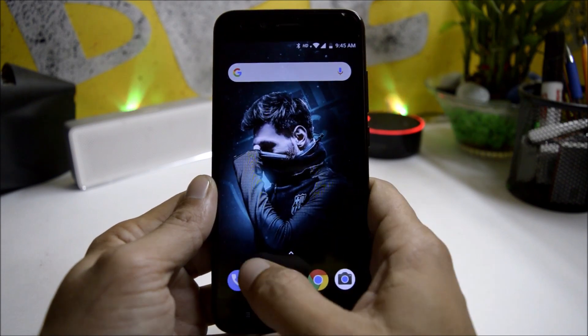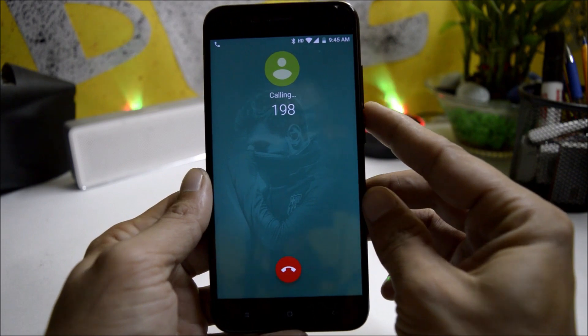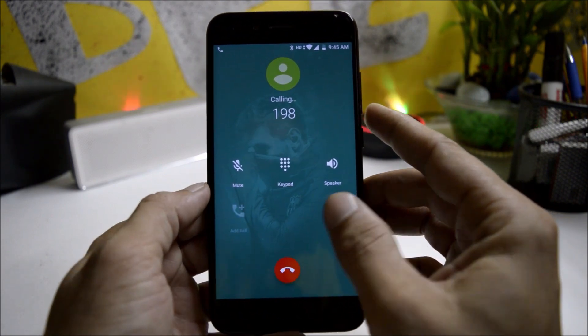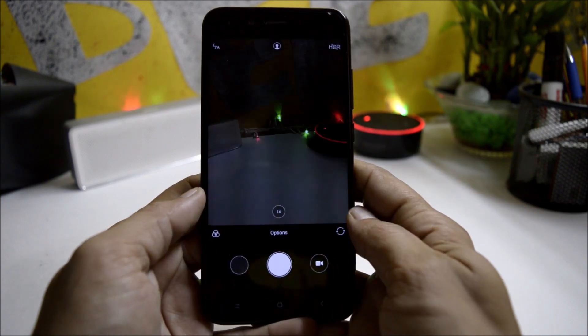Talking about the dialer, it now supports native calling. So if you make any calls, you get a native calling — that is, a video calling option — directly inside the dialer itself.